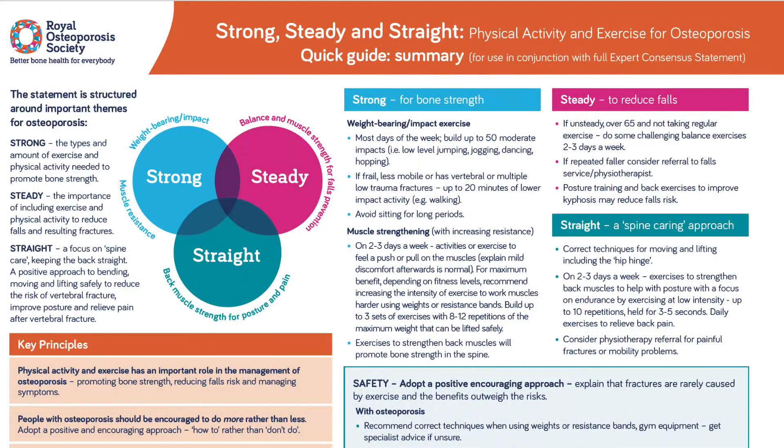The exercises I am sharing today are safe and are based on three principles set out by the Royal Osteoporosis Society in the UK to build strong, steady, and straighter bodies — addressing strength, balance, and posture. Safety first: although these exercises are safe, always seek advice from your healthcare professional if in doubt. Equipment-wise, you don't need much — a chair for balance, a set of hand weights such as dumbbells, bottles of water, cans of beans, whatever you have around the house, and a mat or carpet when you lie down.